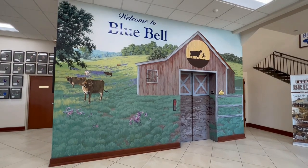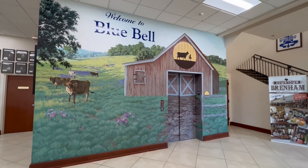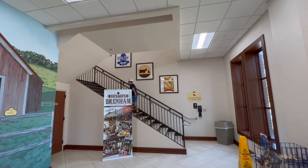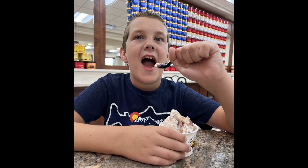If you're near Brenham, Texas, or their factory in Alabama, stop in for a tour. It's sure to be one of the tastiest learning adventures you've ever been on. See you on our next adventure!